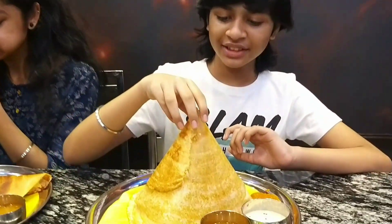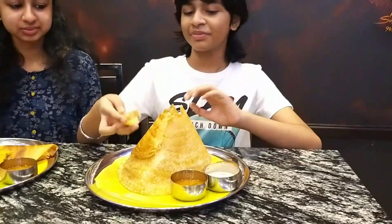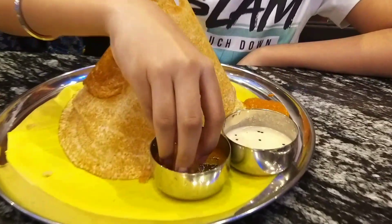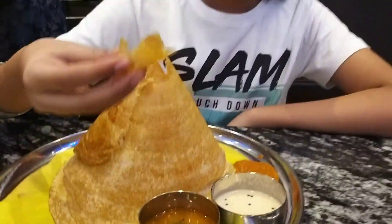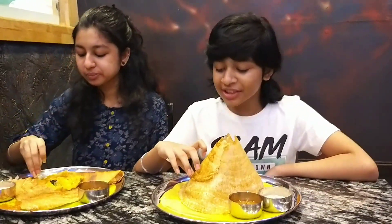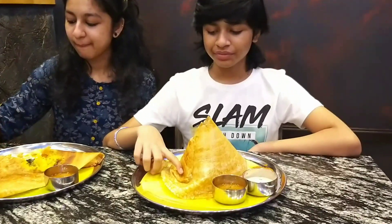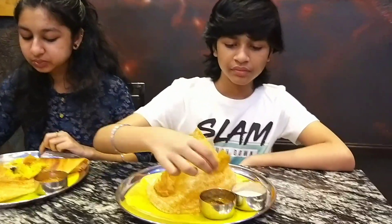I ate the ghee roast, which looks like a cone. I dipped it into the sambar — the sambar was really good. You could get the ghee taste and it was really crispy. They served both the masala dosa and ghee roast on a leaf placed on the plate.